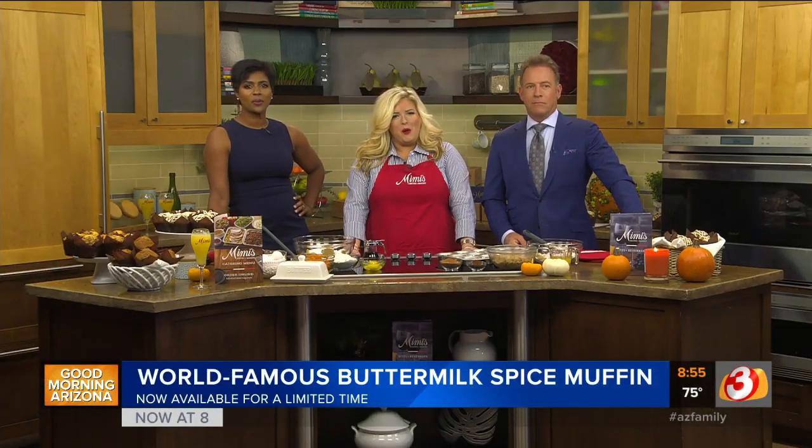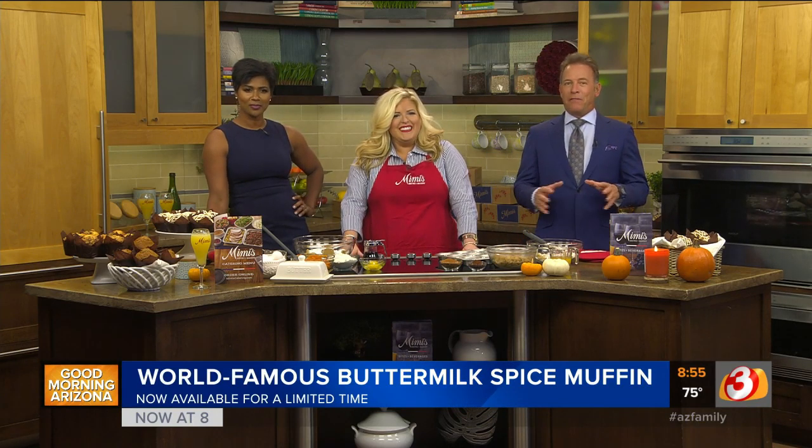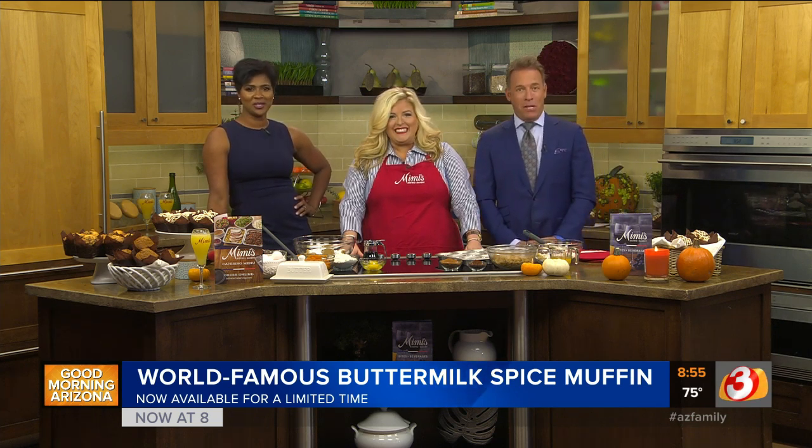Now that it's official fall, we're seeing even more pumpkin spice foods and drinks. One of the most famous is the buttermilk spice muffin from Mimi's Bistro and Bakery. It has been on the menu there for years, so Tiffany McLean is joining us this morning.